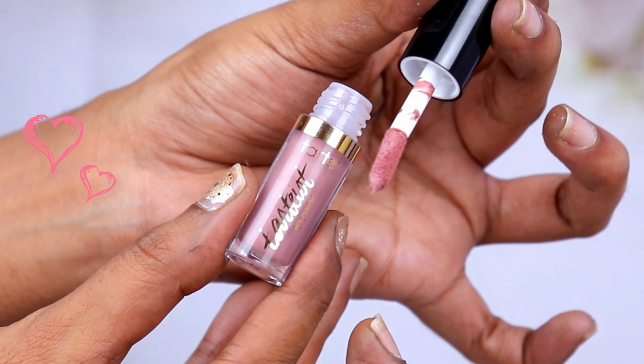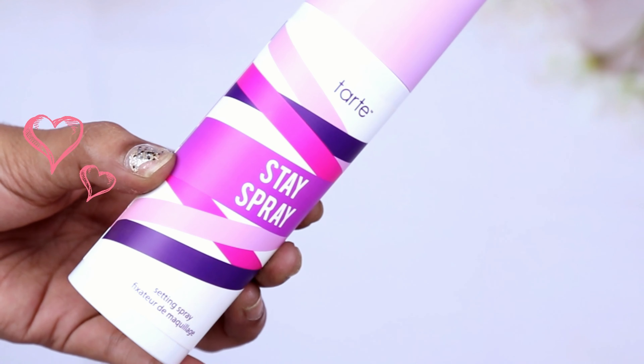For lipstick I'm going in with my favorite — suitable for medium skin tones — which is the Dior Rouge Sophisticatedly Matte. This is looking so fire. Since it reads quite red, to soften it up I'm going to apply the Tarte Lip Paint in the shade Birthday Suit on the inner part of my lips and mix them together. To set this entire face I'm using the Tarte Stay Spray setting spray — it's so microfine you literally cannot feel it.